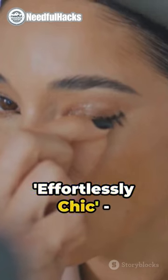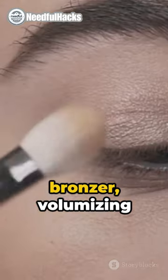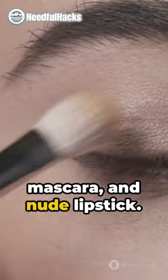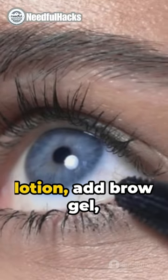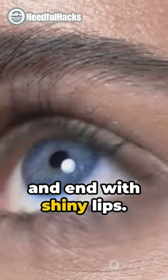Then, the effortlessly chic. Lightly put on bronzer, volumizing mascara, and nude lipstick. Fourth, the soft glow. Mix liquid highlighter with your lotion, add brow gel, and end with shiny lips.